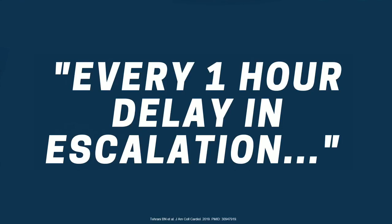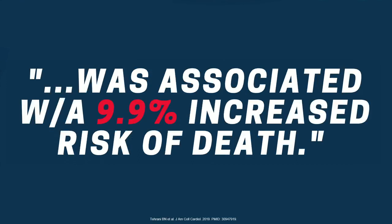Unfortunately, what happens is that patients get diagnosed with cardiogenic shock and then they just put them on a little bit of norepinephrine, a little bit of dobutamine. But for every one hour delay of escalation that you don't fix the underlying problem, it's associated with a 9.9% increased risk of death. What happens is a patient comes in with cardiogenic shock in the middle of the night and the team says, let's just hold them over for the day shift, for the cardiac surgeons or interventional cardiologist. By that time, patients are dead.